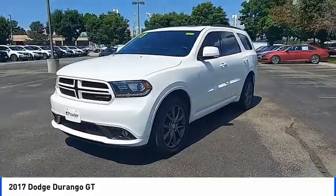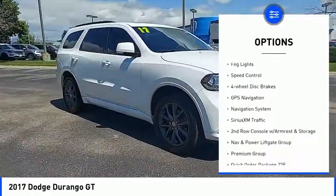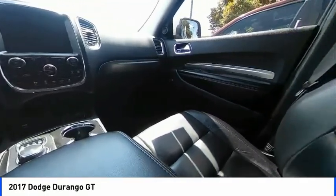Here are some of this vehicle's great options: heated mirrors, electronic stability control, alloy wheels, power lift gate, brake assist, traction control, remote keyless entry, fog lights, speed control, and four-wheel disc brakes.